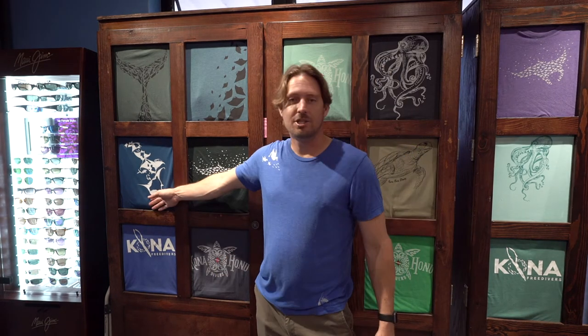We have this great manta chain design that we had custom made, and it has the Hawaiian islands on the belly markings of the mantas, which is kind of a neat little inside trick on that design.